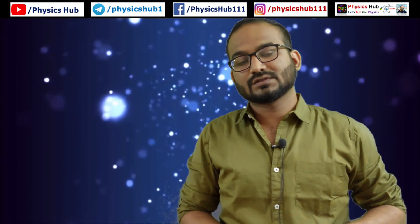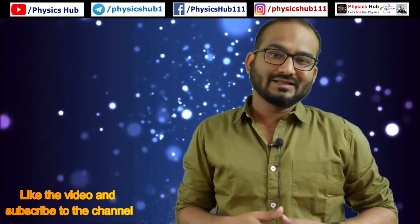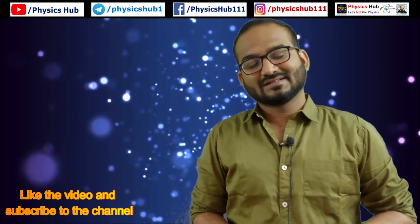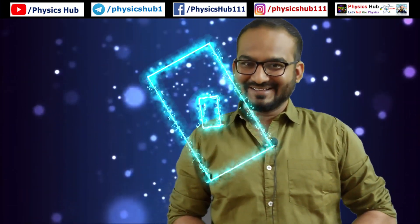Utilize the time you generally waste by having group discussions. In this way you can effectively boost your preparation. Try to remember these few tips. In the upcoming future I'll bring you more tips to boost your preparation. If you are new to this channel, please subscribe and don't forget to press the bell icon. Thanks for watching.